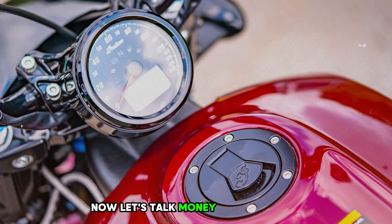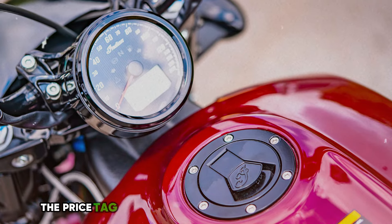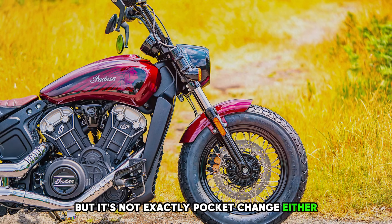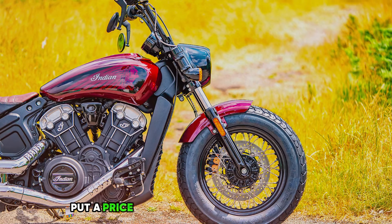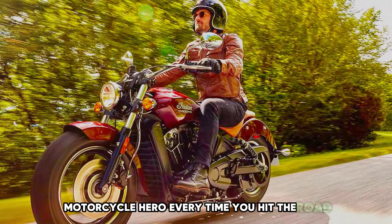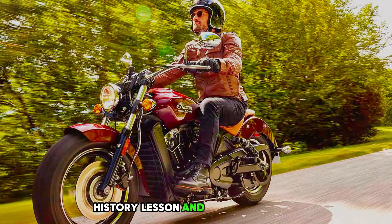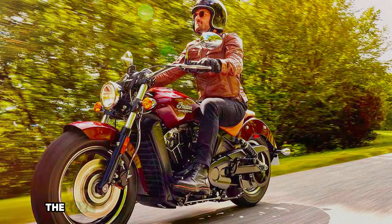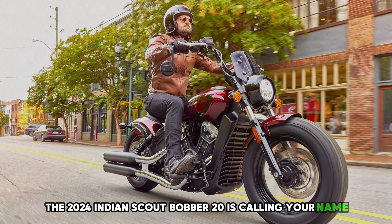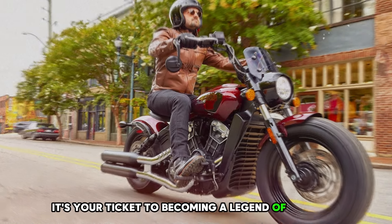Let's talk money — the price is $13,300. The price tag might not break the bank, but it's not exactly pocket change either. If you're looking for a ride that's equal parts history lesson and adrenaline rush, the 2024 Indian Scout Bobber 20 is calling your name — it's your ticket to becoming a legend of the road.